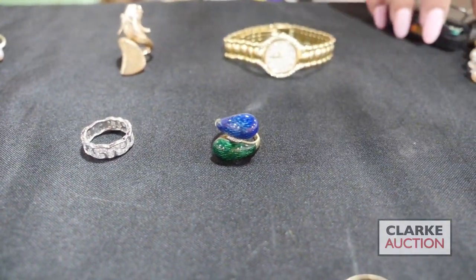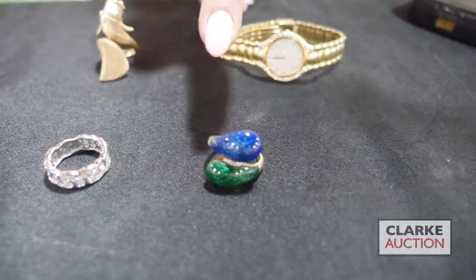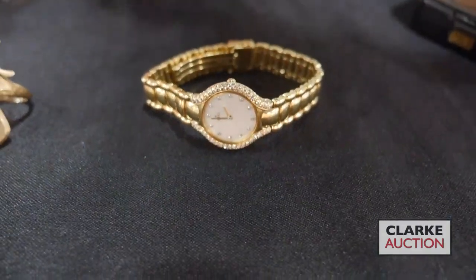We have an 18 carat gold Italian bypass form ring with two different colors of guilloché enamel work and a central cluster of diamond accents. This is an Ebel Beluga 14 carat gold ladies watch with diamond accents, at two to three thousand.